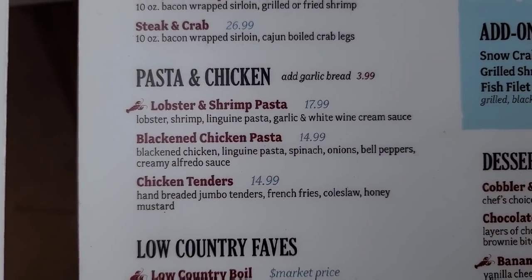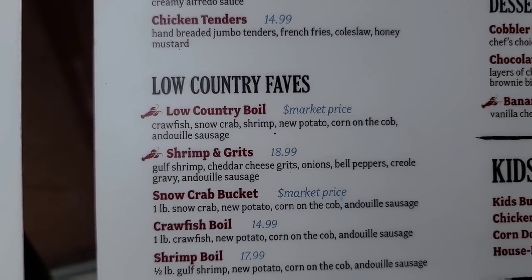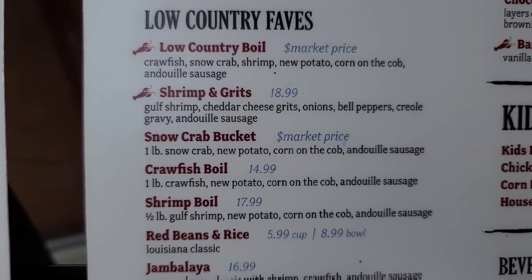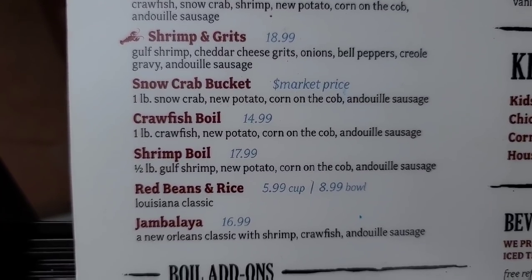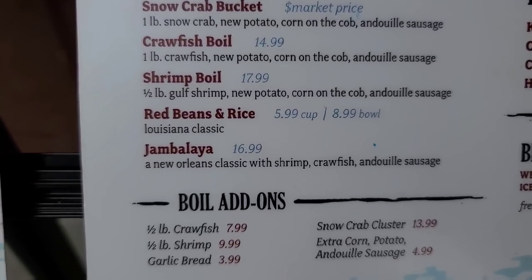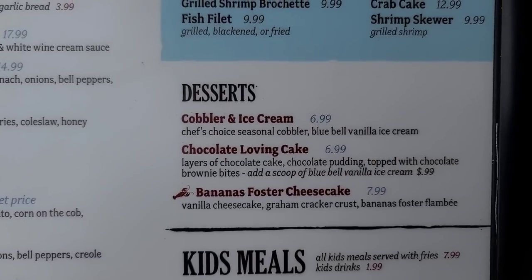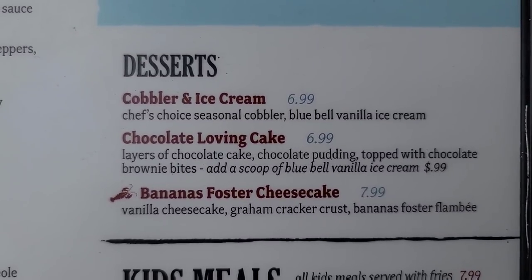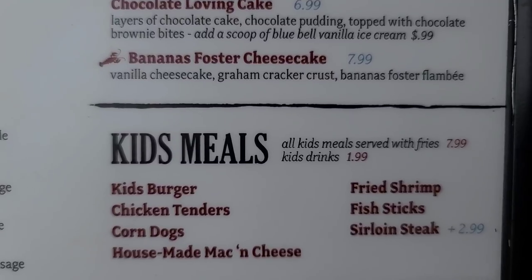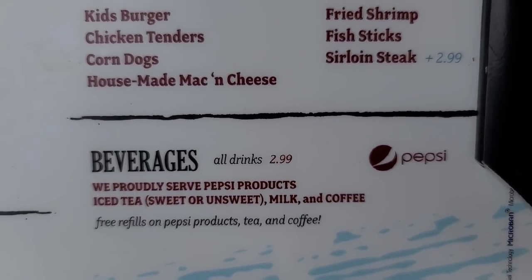Let's go back over here — there's their pasta and chicken. There's their shrimp and grits. Crawfish boil, shrimp boil, and some boil add-ons. There's their desserts — banana foster cheesecake. And the kids meals for $7.99, and all their beverages.